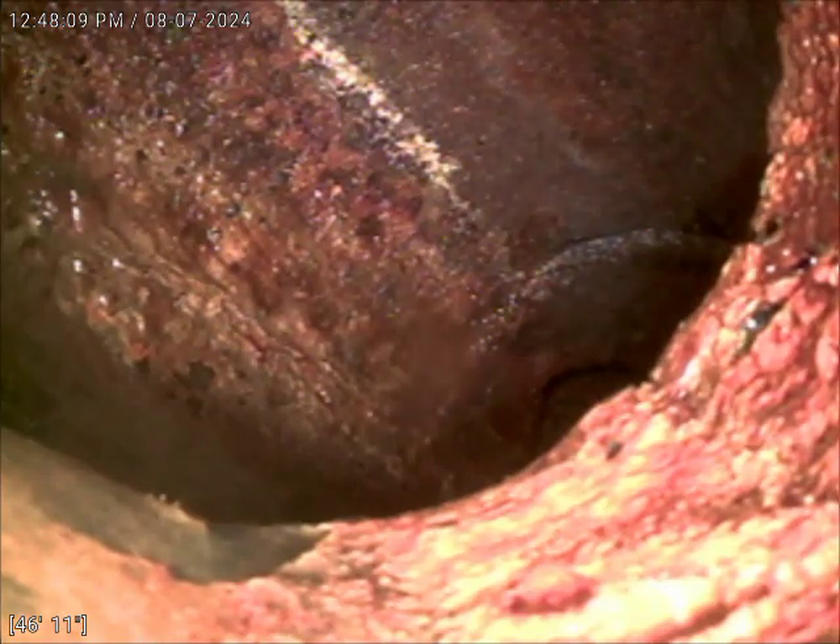I was able to remove the cast iron clean-out plug in the floor drain in the storage room and run the secondary cable. I was able to get the water to drain and clear. I then tested by dumping several five-gallon buckets of water into each floor drain, and we did not see the floor drains back up at that time. We also tested the water filtration system by having it discharge, and that did not cause the floor drains to back up either. At that time, we determined we were able to cable out whatever was blocking the line.